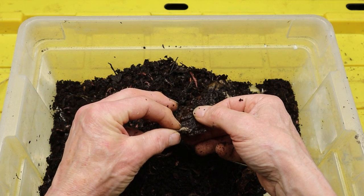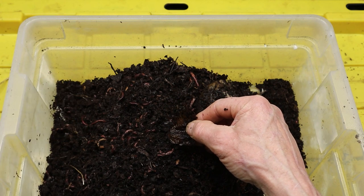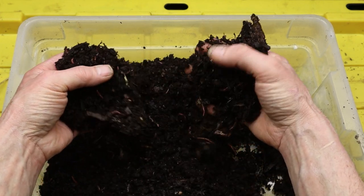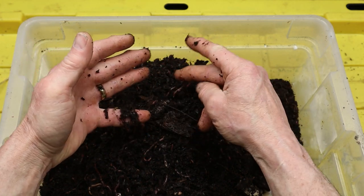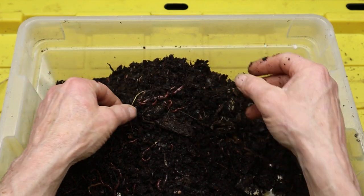Maintaining a healthy population of red wiggler worms requires proper care and attention to their environmental needs. In a compost pile or worm bin, it is essential to provide a balanced diet of organic waste, adequate moisture levels, and suitable bedding material. Red wigglers also benefit from occasional turning or fluffing of the compost to ensure proper aeration and distribution of food.